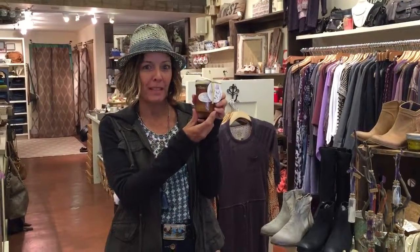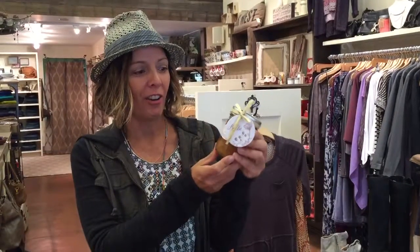This week at Bella — first I wanted to say I'm so glad to be back. I had a really good summer with my family. I'm the owner of Bella and my name is Stacy, and we have a ton of new arrivals, so we'll get right to it.